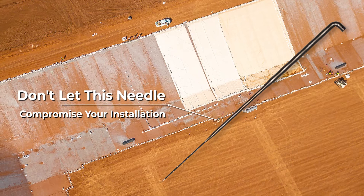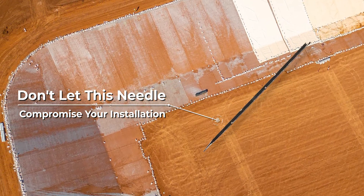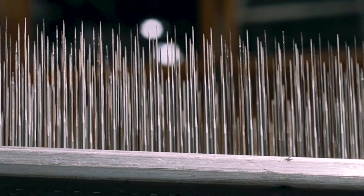Any needles or metal fragments in the fabric can damage the liner and the integrity of the installation. Damage of the liner can equal failure on the job site.